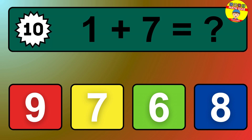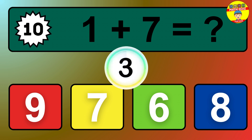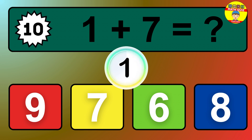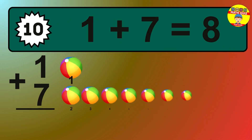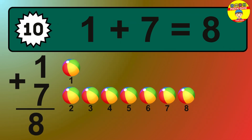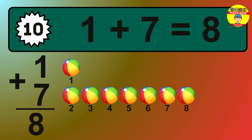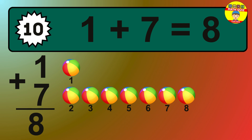Question 10. 1 plus 7 equals what? So the answer is 1 plus 7 is 8. Let's count it: 1, 2, 3, 4, 5, 6, 7, 8.